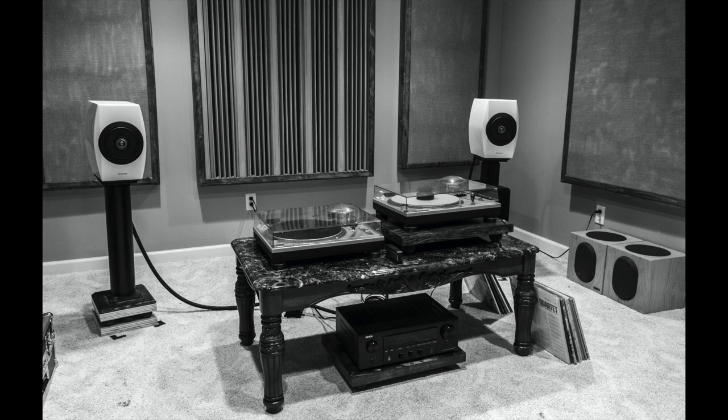Peter just turned 20 and is a sophomore in college. He's running Technics SB-C700 speakers — I really love those speakers. Subwoofer is a Velodyne F1000B servo. The amp pictured is a Denon AVR-800H. The turntable is a Technics SL-1200 Mark II with an Ortofon 2M Red. The phono preamp is a Schiit Mani. The DAC is a Topping D10S, and there are DIY cables and lots of acoustic room treatment he made himself.